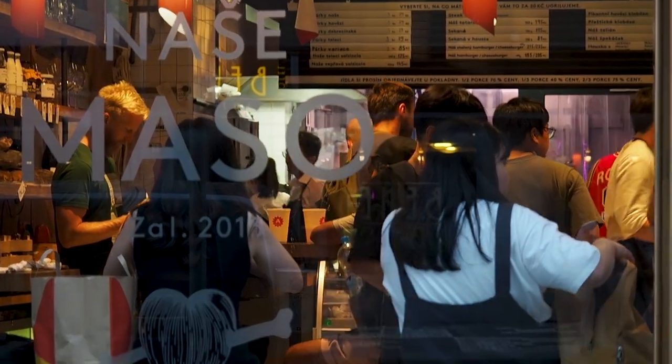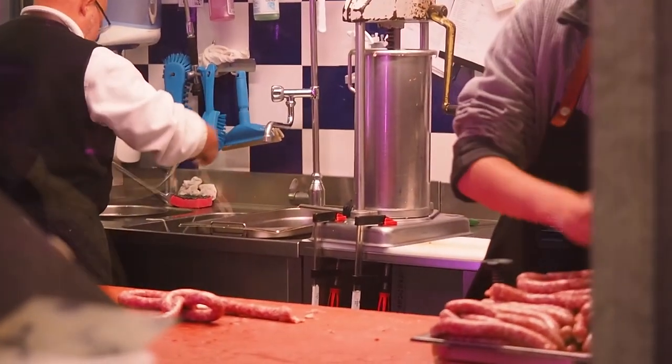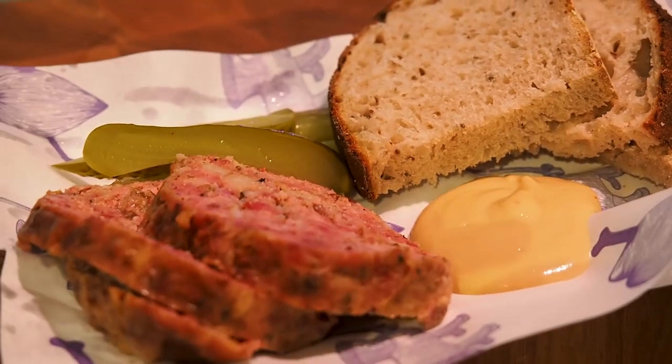Just opposite Sister's Bistro is Nashi Maso, which is a very popular butcher shop where you can order from a small menu — items like meatloaf, which we thought was really good, as well as sausages and other meats. We really loved it here.